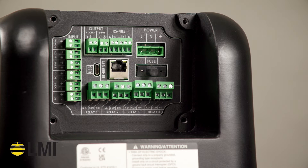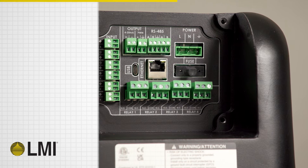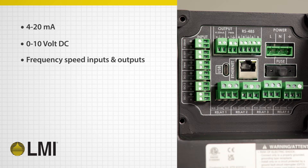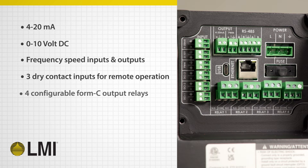Connectivity and integration into process systems is simple with the KBL pump, which includes, as standard, 4 to 20 milliamp, 0 to 10 volt DC, and frequency speed inputs and outputs for remote speed control, as well as three dry contact relays for remote operation. Additionally, all pumps come with four configurable Form C digital relays for sending signals to a PLC or SCADA for quick and reliable visibility of the pump operating mode, performance, and alarms.